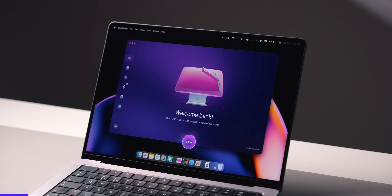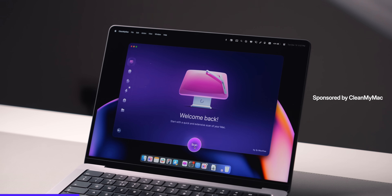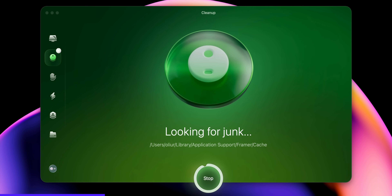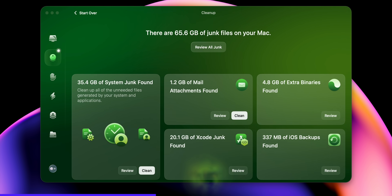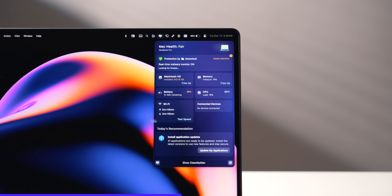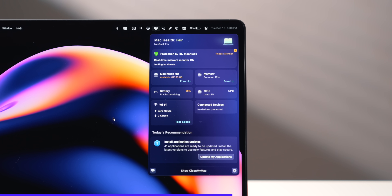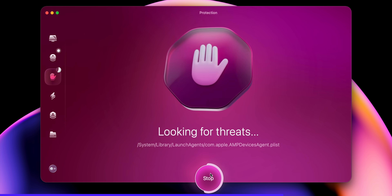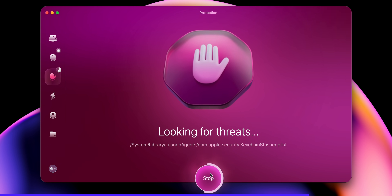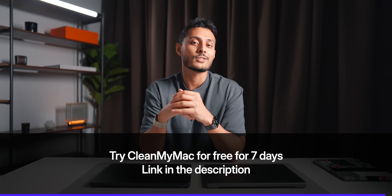If you like to keep your Mac clean and running smoothly, there's an all-new CleanMyMac that can help automate that — thanks to them for sponsoring this video. The cleanup function removes system cache, development junk, and unnecessary files. The mini app feature shows key info like storage, memory usage, CPU load, and recommendations. There's also a protection feature to check for malware, and a performance feature to recommend tasks to make your Mac run faster. You can try CleanMyMac free for seven days — link in the description.